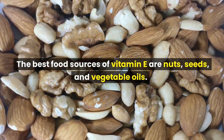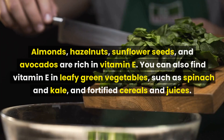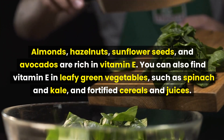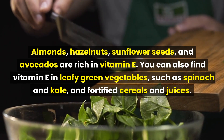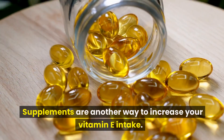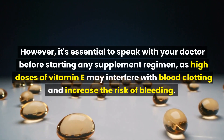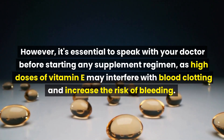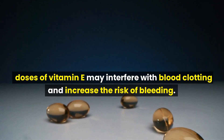The best food sources of vitamin E are nuts, seeds, and vegetable oils. Almonds, hazelnuts, sunflower seeds, and avocados are rich in vitamin E. You can also find vitamin E in leafy green vegetables such as spinach and kale, and in fortified cereals and juices. Supplements are another way to increase your vitamin E intake; however, it's essential to speak with your doctor first, as high doses of vitamin E may interfere with blood clotting and increase the risk of bleeding.